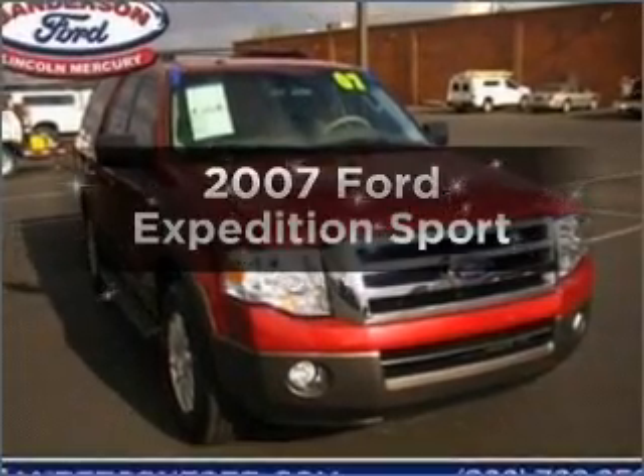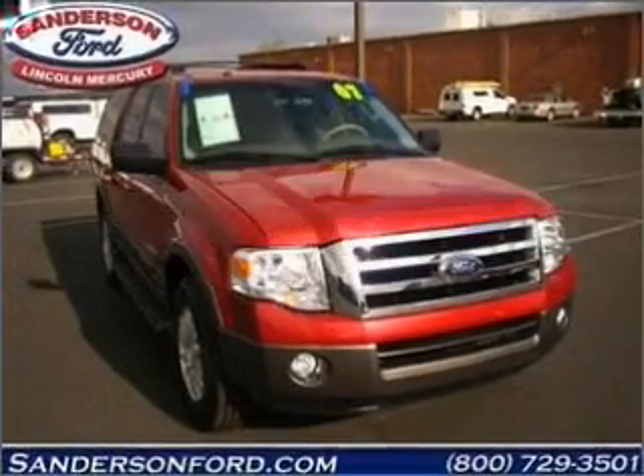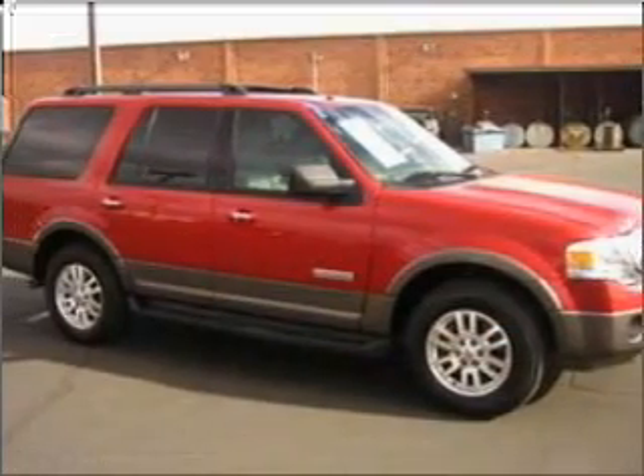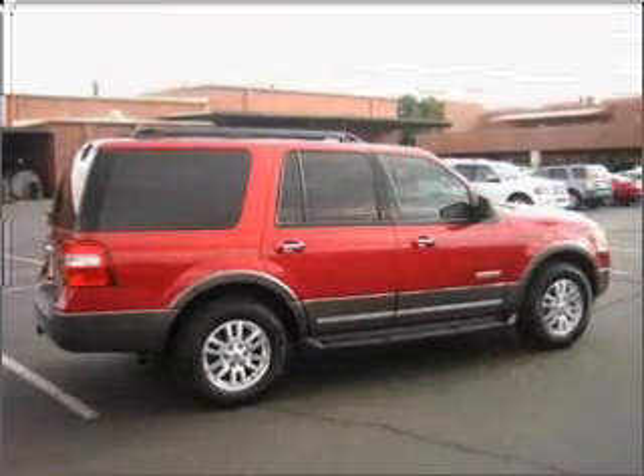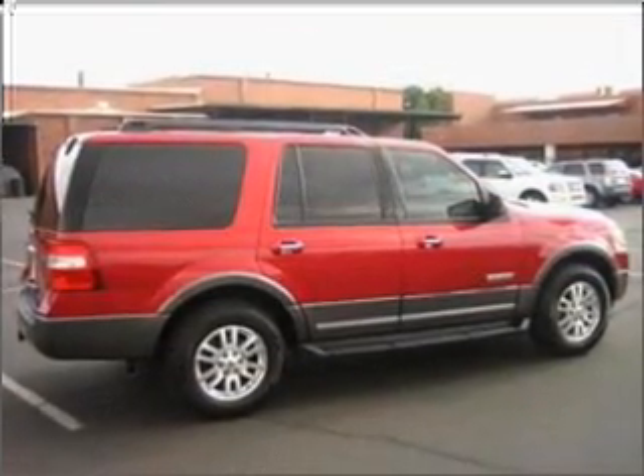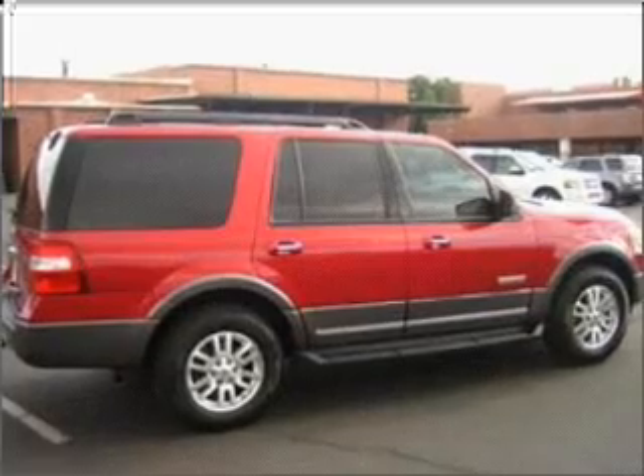Imagine yourself in this 2007 Ford Expedition. Find everything you want in a ride under one roof with this vehicle, with a powerful 8-cylinder engine that responds smoothly to its 6-speed automatic transmission.